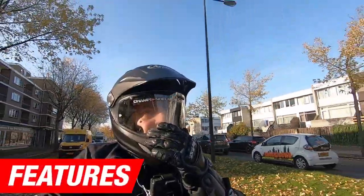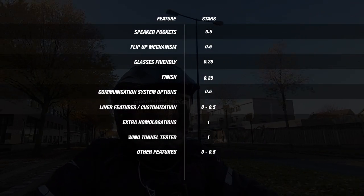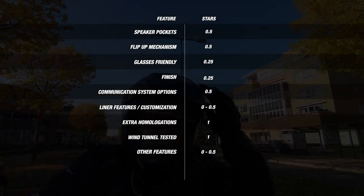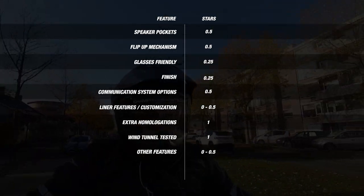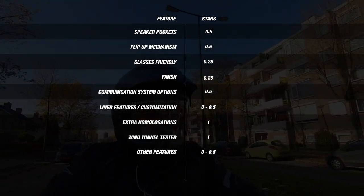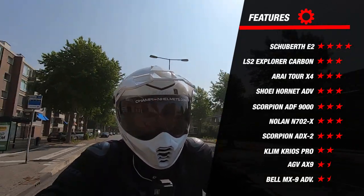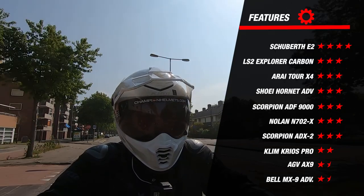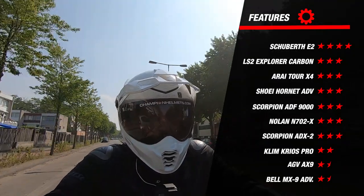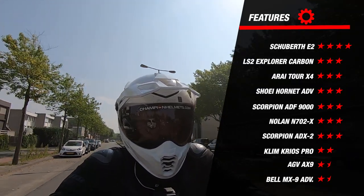We move on to the features of the helmets — the bells and whistles that manufacturers have incorporated. In our features matrix, you can see how many points are awarded for each option. We took into account the features riders have asked about most, including communication options, certificates, whether it has been wind tunnel tested, and much more. The Schubert E2 ends up at the top because it has the best communication options with a mic and speakers included, is wind tunnel tested, and is 22.06 certified. At the bottom, we again see the AX9 and the MX9, which were pretty basic and didn't offer as many features as the others.